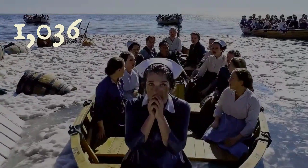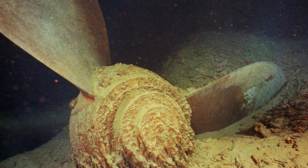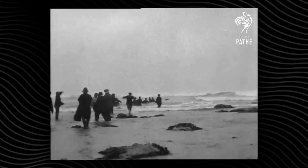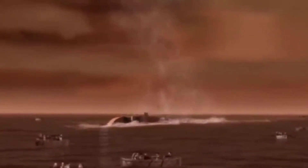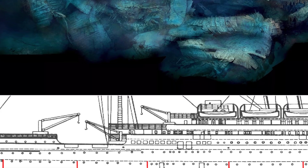Official tallies would later record 1,036 survivors out of 1,066 aboard. Thirty lives lost — far fewer than Titanic — but each one a measure of the cost of speed and mechanical failure. The evacuation had been swift, disciplined, and by the standards of maritime disaster, astonishingly effective. But the ship itself was gone, claimed by the very water she was built to defy. The question lingered: how could so much engineering, so much planning, still fail so completely? The answer would not be found on the surface, but deep below in the silent corridors where steel met the sea.